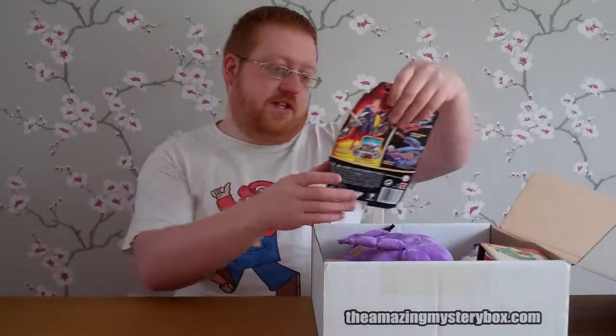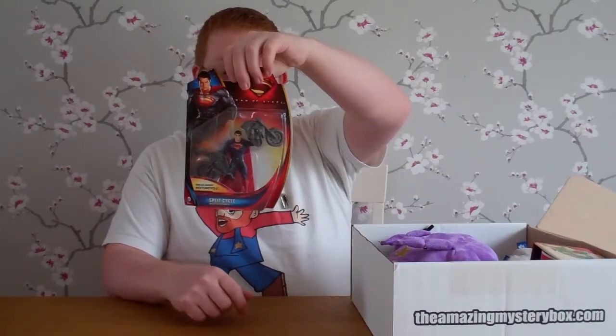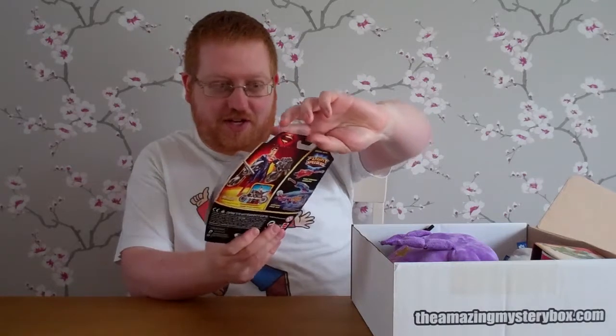So the first thing we have in here is a Superman Man of Steel break-apart motorcycle. You can combine it and then he will break it apart, I guess with his arms — if he has an automatic action or anything like that.